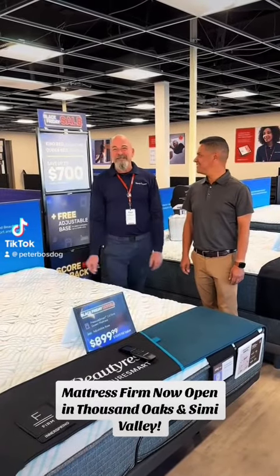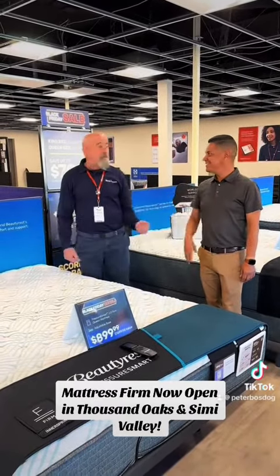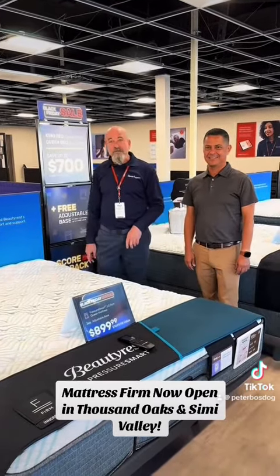Hey everyone, it's Paul from Mattress Firm in Thousand Oaks. I'm here with Beautyrest Rep Julio. He's here to talk to us a little about the Pressure Smart line.